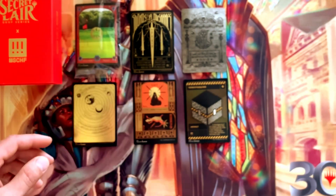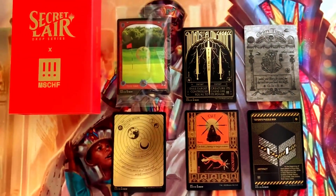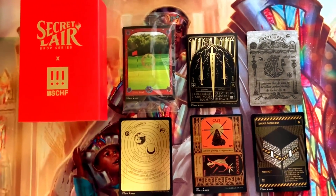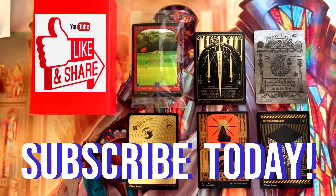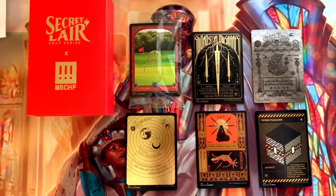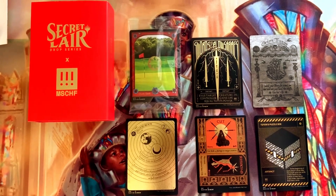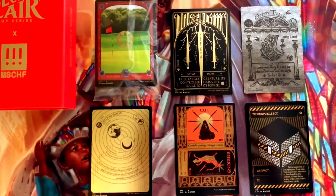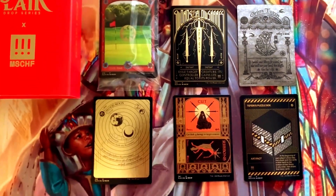Alright guys, thanks so much for tuning in — this is pretty much the recap of the Secret Lair. Thanks again for your support. If you can smash subscribe, smash the like button, and leave us a comment down below, we'd very much appreciate it. We've got about 17 more Secret Lair boxes to go through, so make sure you stay tuned. Hope you have yourselves a great day — TCG Dad signing off, peace.